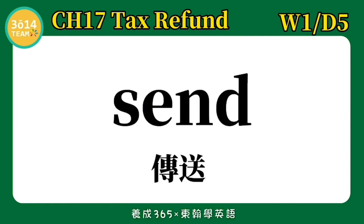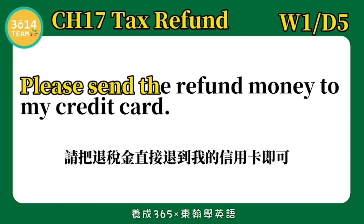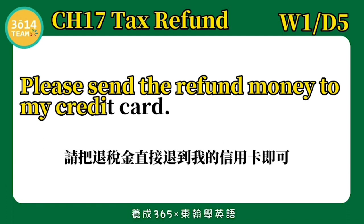Send — 传送. Please send the refund money to my credit card. 请把退税金直接退到我信用卡即可. 跟着我念一次: Please send the refund money to my credit card.